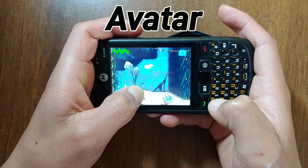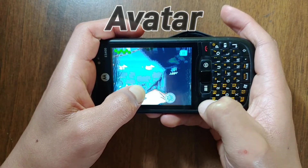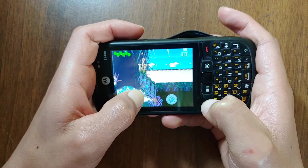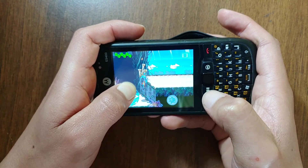When it comes to gaming, Windows Mobile got a bunch of games, but most of them are pretty bad, so I'm going to show you the games I found more interesting.